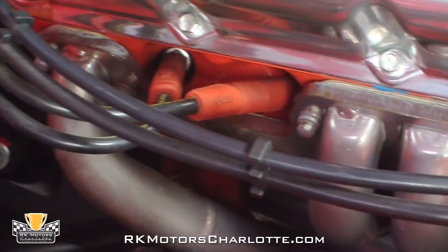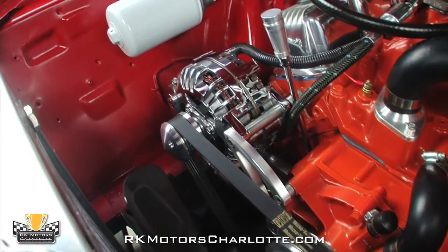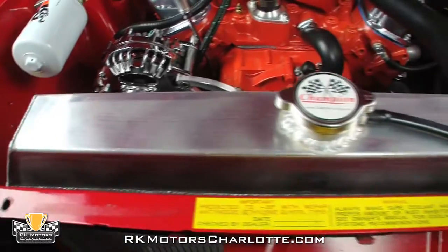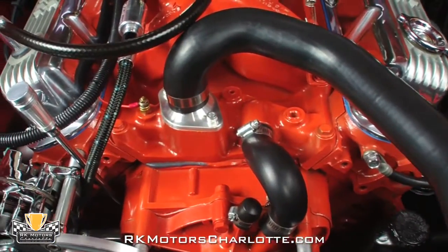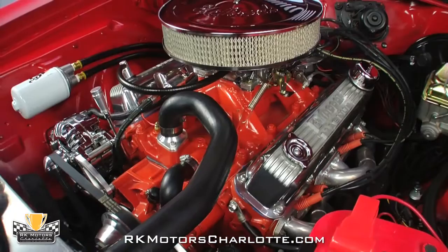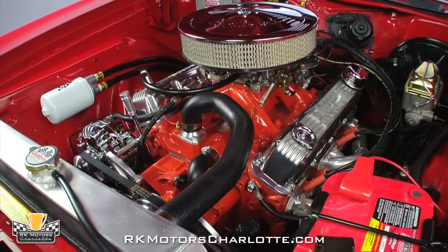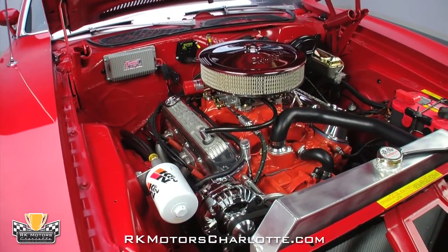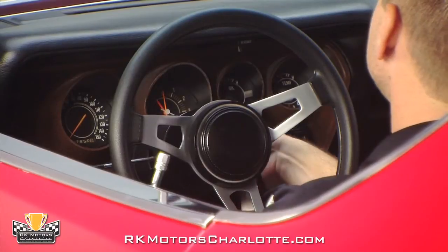In front of that motor, fresh V-belts spin a new chrome alternator and a full assortment of billet pulleys, while a Champion Cooling aluminum radiator sends fluid through fresh hoses and a sweet-looking machine thermostat housing. All the plated parts are nicely done, and an assortment of stainless lines, braided hoses, billet accessories, and fresh finishes give the engine compartment a highly detailed appearance which perfectly matches its great-sounding roar.